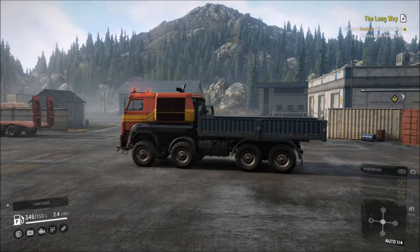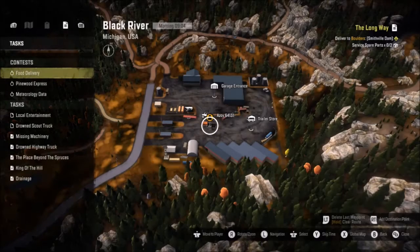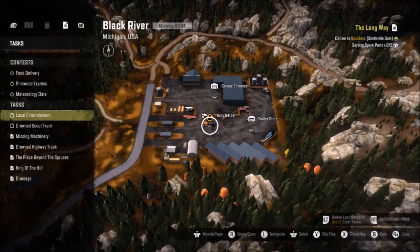Hello everyone and welcome back to SnowRunner. Here is the Azov. I went to Russia and bought this puppy, and we are going to kind of test it out a little bit today.